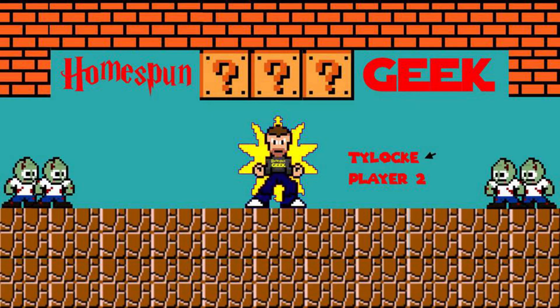Time for another mystery box from Miro Games. I'm Ty Lock and this is Homespun Geek. I bought another mystery box from Miro Games.